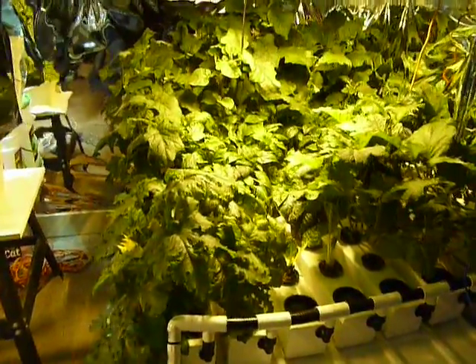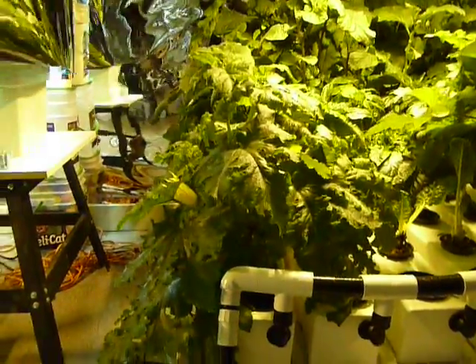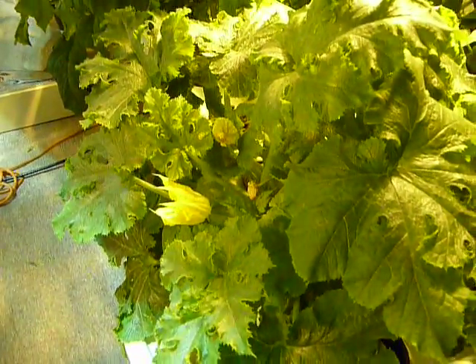As you can see, everything else is doing pretty good. The zucchini or squash is doing well — it is flowering abundantly. You can see here, and I have some fruits or squash growing more inside. We can see them right now.